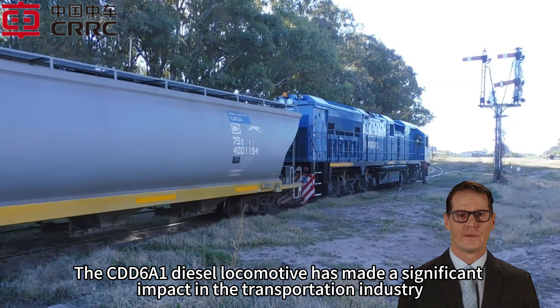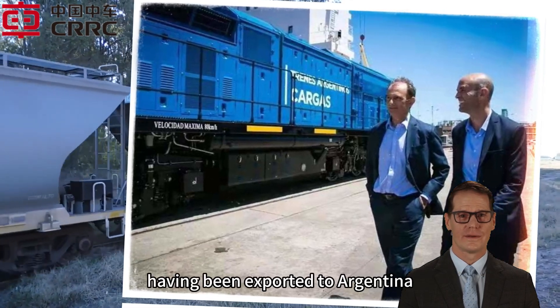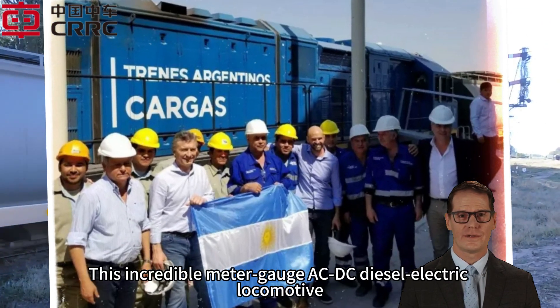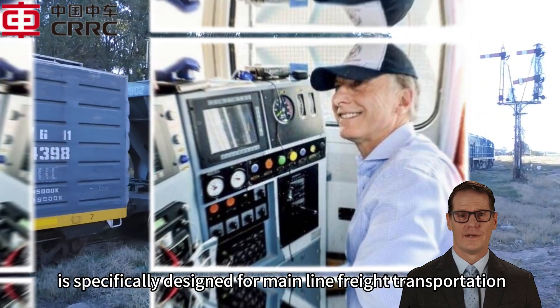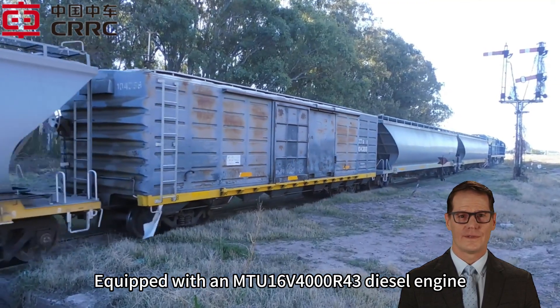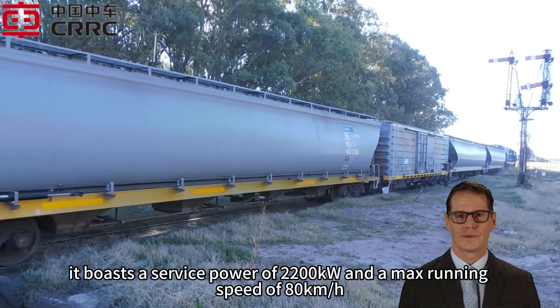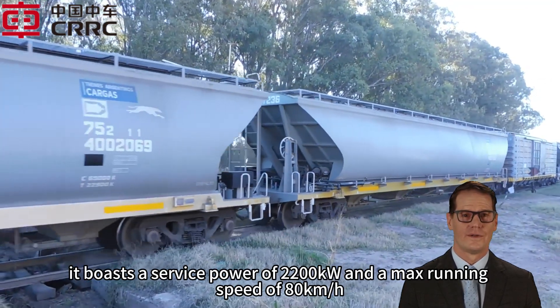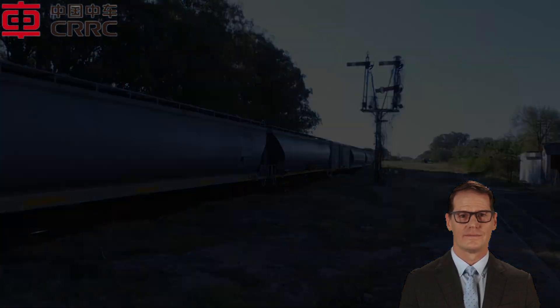The CDD6A1 diesel locomotive has made a significant impact in the transportation industry, having been exported to Argentina. This incredible meter gauge AC/DC diesel-electric locomotive is specifically designed for mainline freight transportation. Equipped with an MTU 16V4000 R43 diesel engine, it boasts a service power of 2,200 kilowatts and a maximum running speed of 80 kilometers per hour, making it a formidable force on the track.